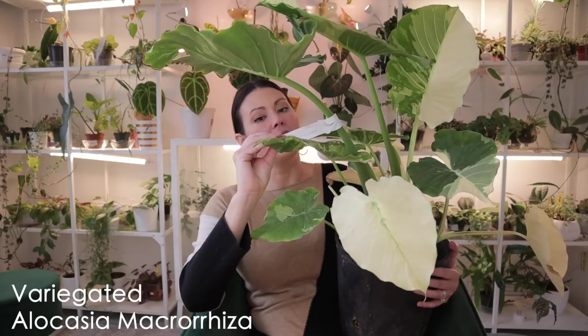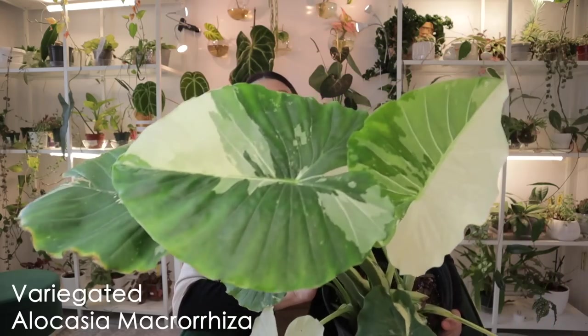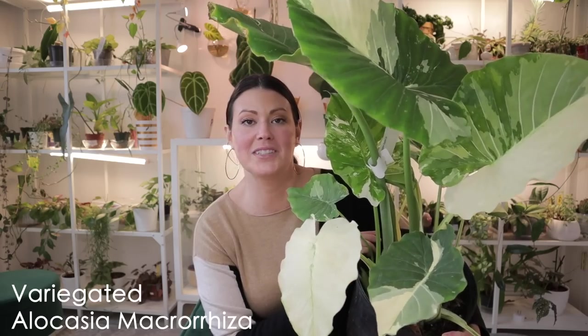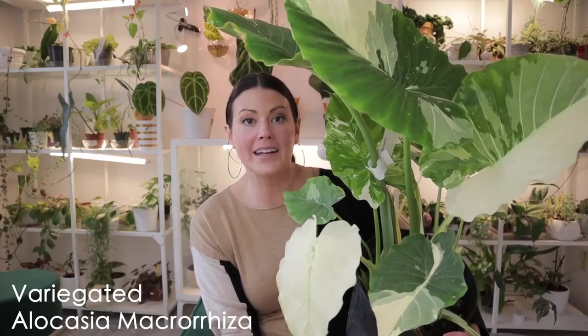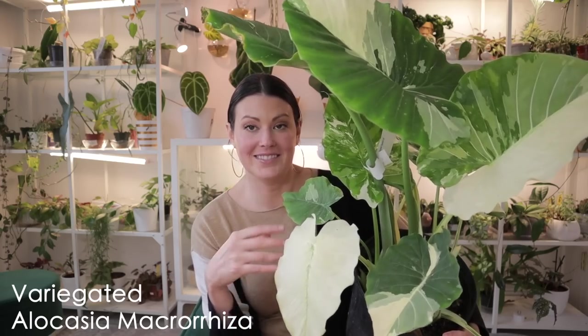Absolutely massive — it's so beautiful. It's a variegated Alocasia Macrorrhiza at $89, and it's so lush. There's tons of variegation and I've been dying to get one of these plants. My plan is to keep this outside this summer under a gazebo in some shade — that way it'll get humidity. Alocasias like humidity, heat, and sun, so this is going to be an outside plant this summer and hopefully it'll just thrive.